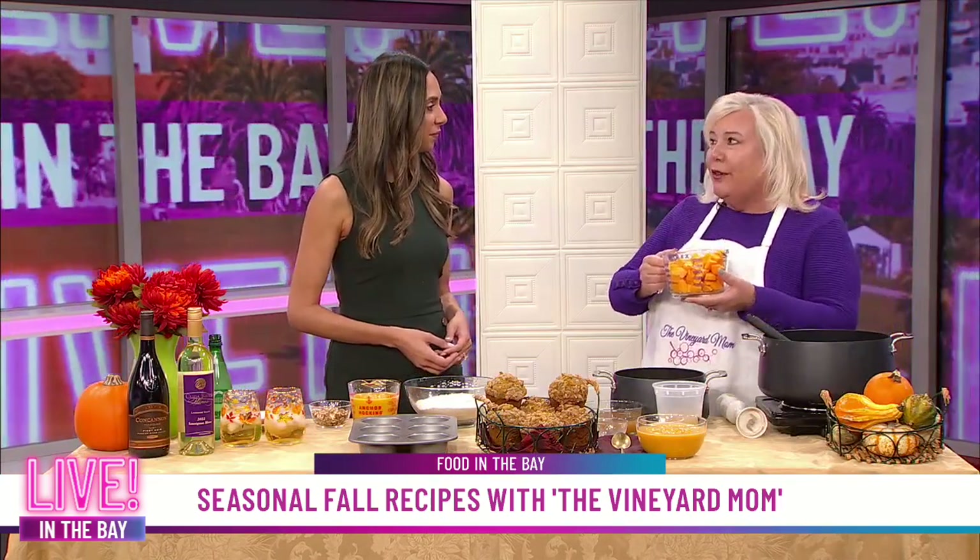I have my butternut squash. Are you a fan of butternut squash? I love butternut squash. I know some people can get a little intimidated by it, but honestly, if you can peel and dice a carrot and potato, you can do a butternut squash. It's kind of like a potato with a little bit more flavor. And it's healthy, too — rich in vitamins, it's got potassium. It's very good for you.